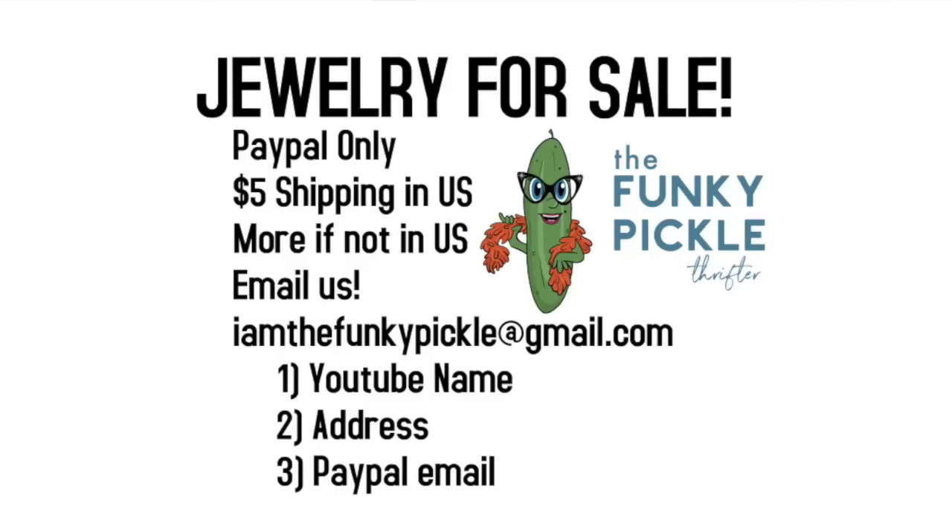As always, we'd like to thank everybody so very much for coming — right, Mom? Oh yes, yes, thank you! Let us know what you think below, especially let us know what your favorites are — we love to read that. And if you'd like to buy anything, reach out at iamthefunkypickle@gmail.com. We'll see you soon, be well, till then — bye bye!